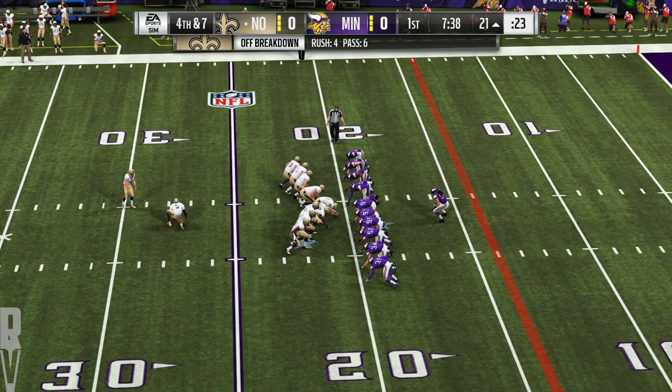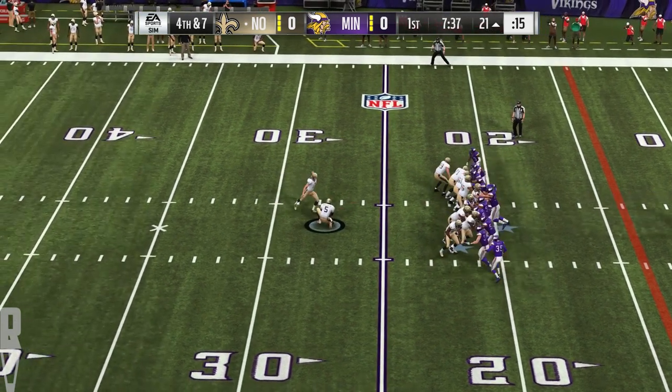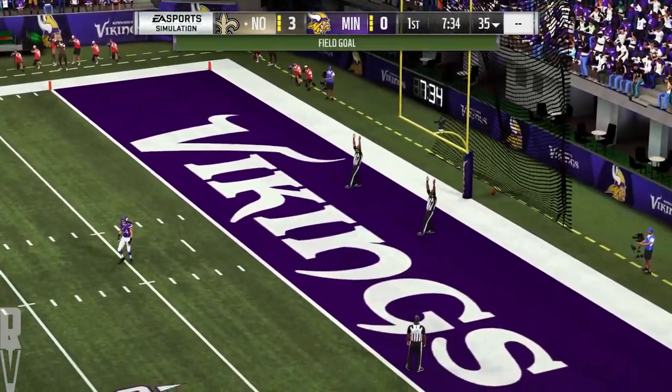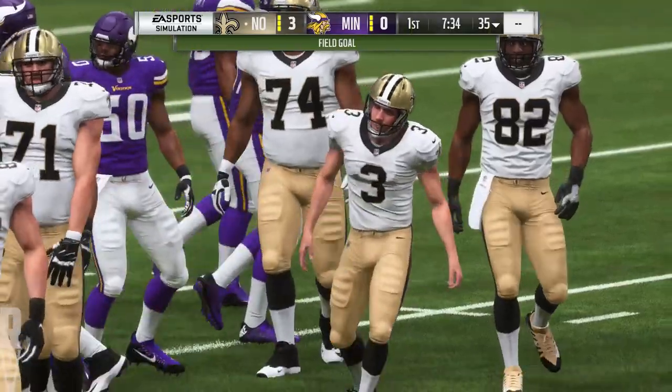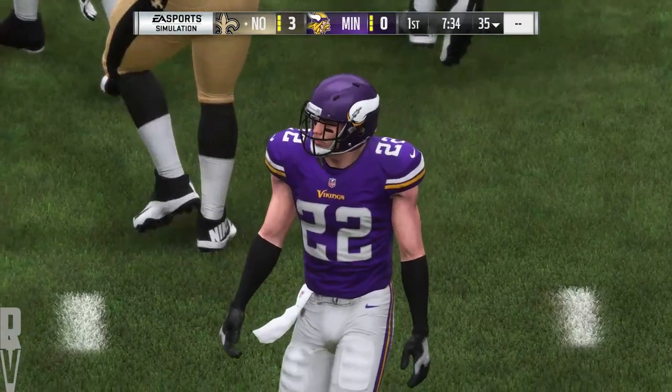On fourth down, off goes Drew Brees and on comes the Saints kicker Will Lutz for the field goal attempt — this will be 38 yards out. And Lutz's kick is good, and the Saints are going to take a 3-0 lead. The field goal there caps what winds up to be an 11-play drive.